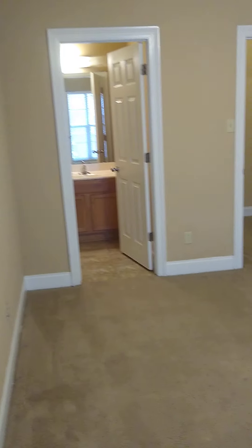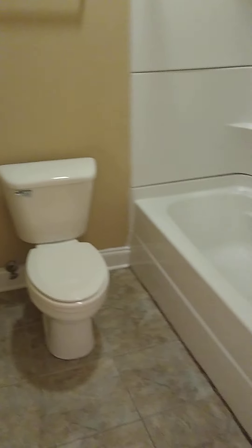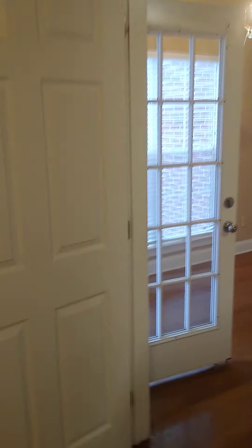This is the master bedroom. It has its own little private bathroom. This unit is actually 1,553 square feet, so it's really big.